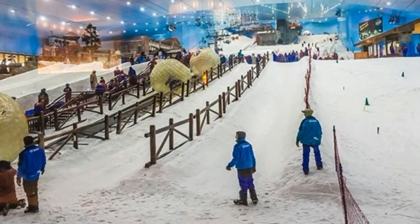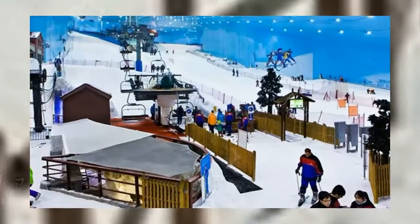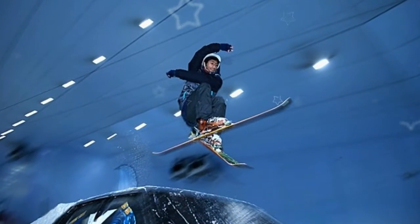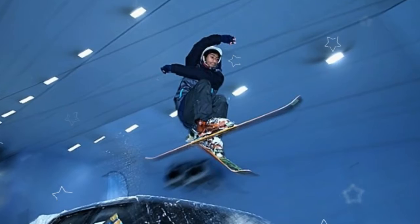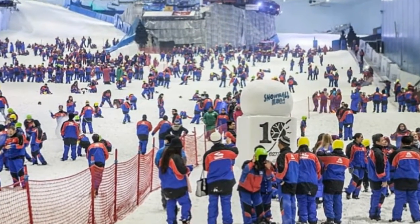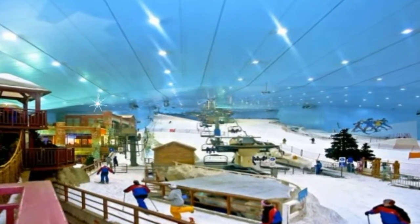Ski Dubai is an indoor ski resort with 22,500 square meters of indoor ski area. It is part of the Mall of the Emirates, one of the largest shopping malls in the world, located in Dubai, United Arab Emirates. It was developed by Majid Al-Futtaim Group, which also operates the Mall of the Emirates.